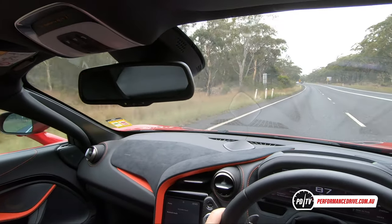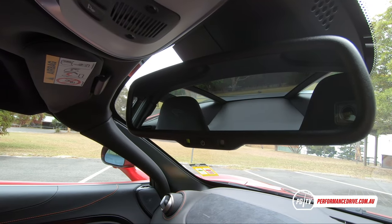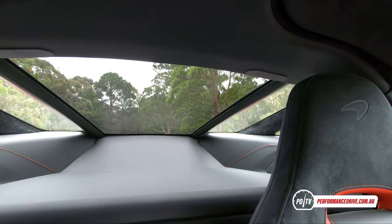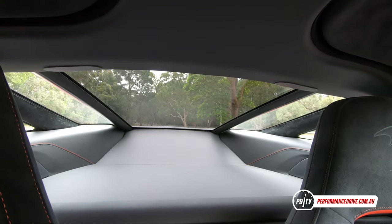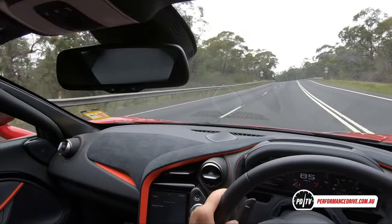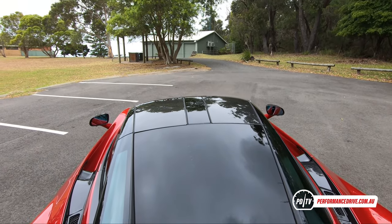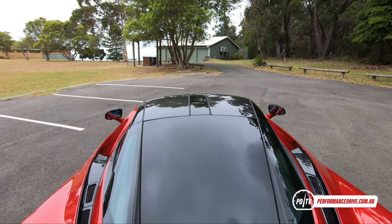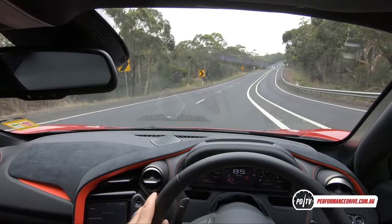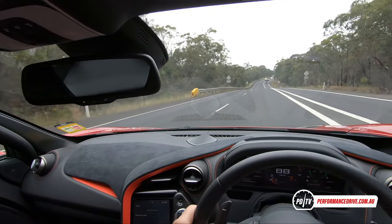Visibility through the back is also pretty good. The main middle section of the rear windscreen is quite tinted, and the side bits are clear. I think the tinting might be to stop reflections of headlights from cars following behind, since you sit so low that headlights would shine straight through. But I'm surprised by the visibility through the back even though there's an engine back there.